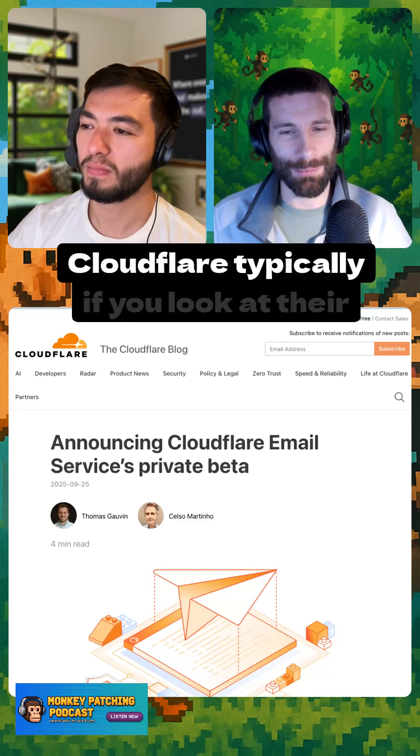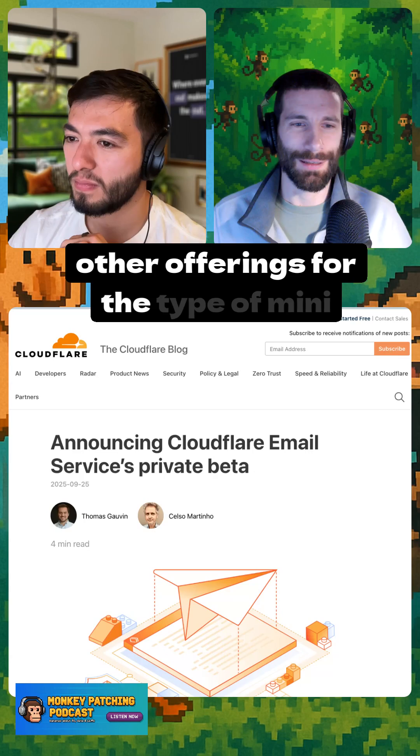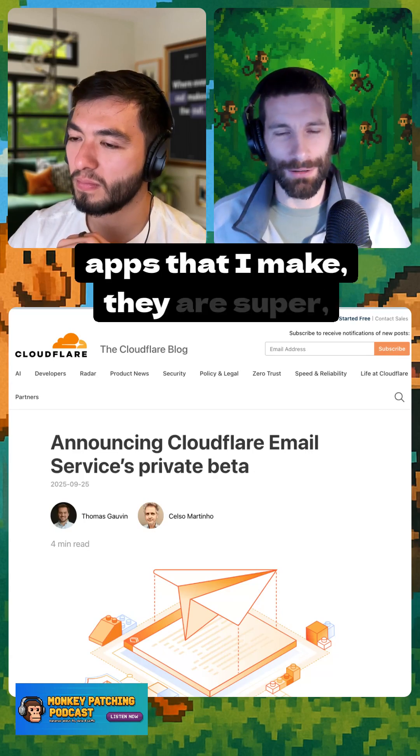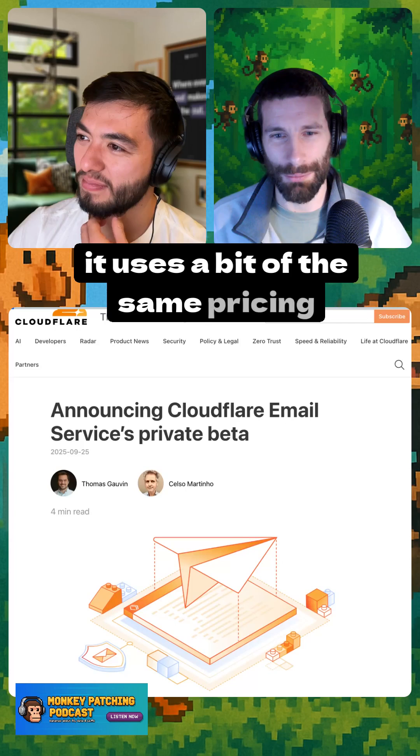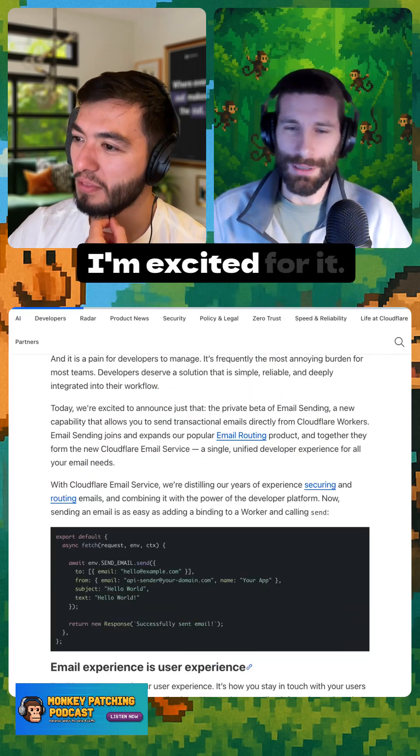Why was I excited? Cloudflare, if you look at their other offerings for the type of mini-apps I make, they are super cheap, if not free. This email service uses a bit of the same pricing strategy they use for other services, and I'm excited for it.